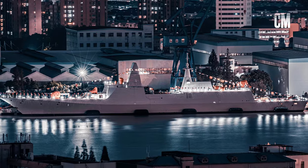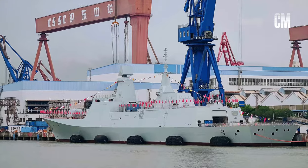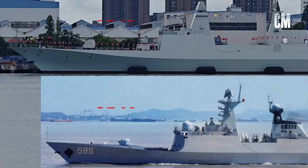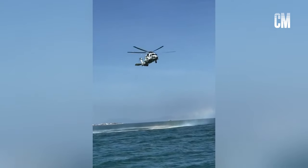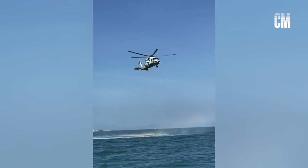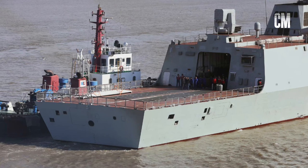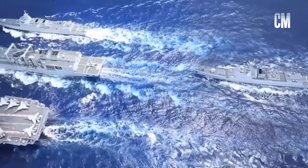The Type 054B hull is approximately 147 meters long and 18 meters wide, with a full-load displacement reaching 5,500 tons. Compared with the Type 054A, its stealth performance is better. It can carry the Z-20F anti-submarine helicopter and is also equipped with a new type of towed array sonar, which will serve as the main anti-submarine force of the aircraft carrier formation in the future.